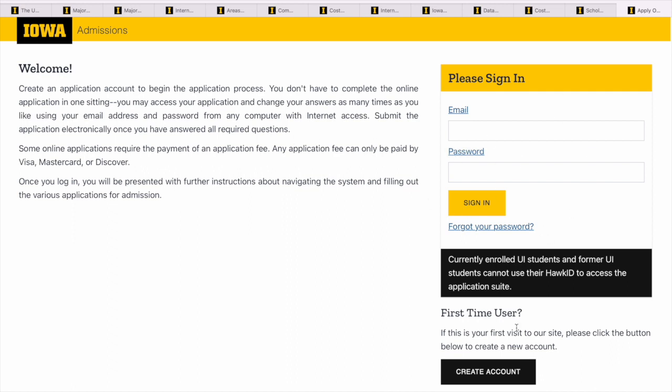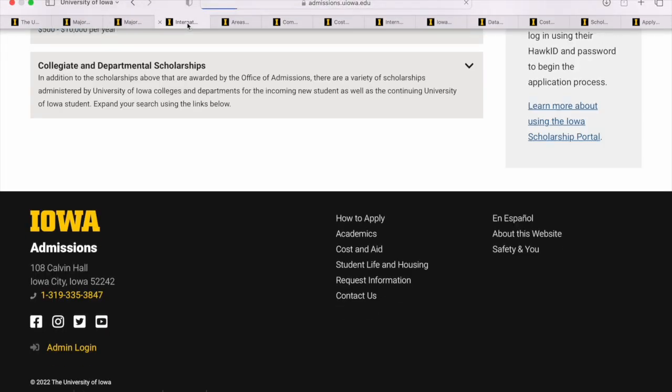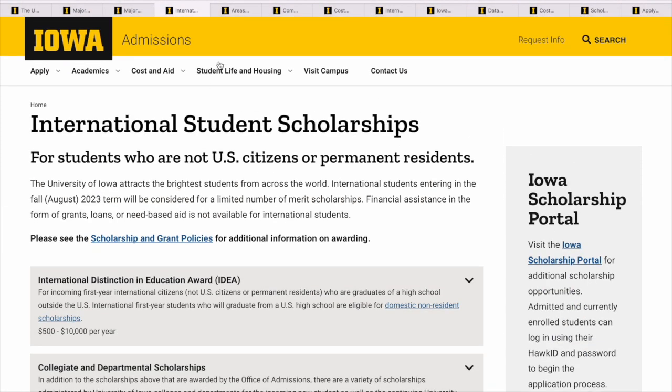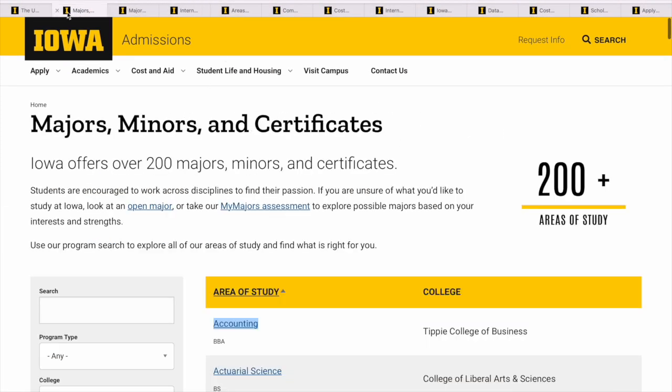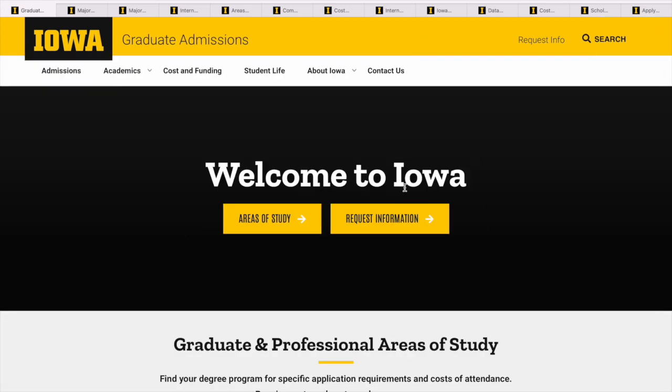The 'Apply Now' portal is open — you just have to create an account and follow through. If you'd like us to do an application walkthrough session, just let me know and we can record a video for that. Now we're done with undergraduates. Let's move to graduate admissions — let's go back to admissions and click graduate admissions to see what they have.